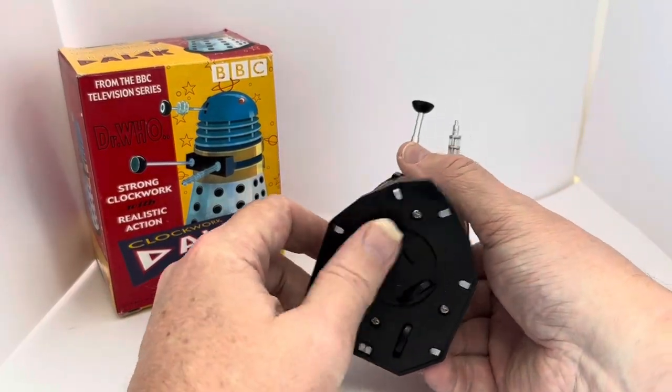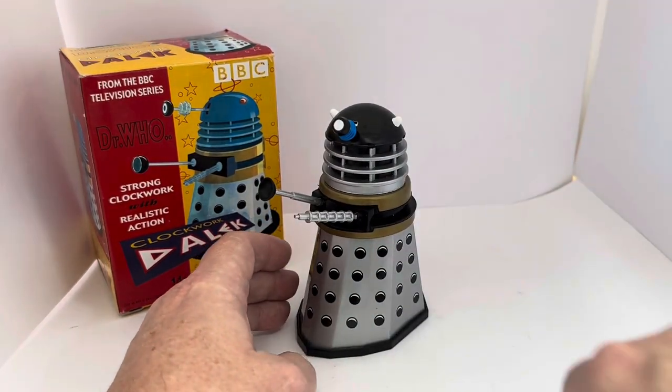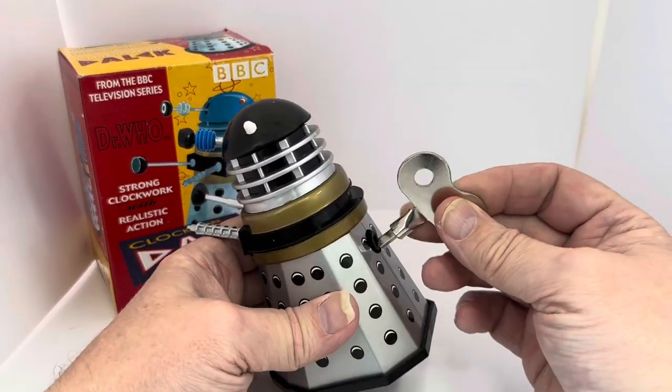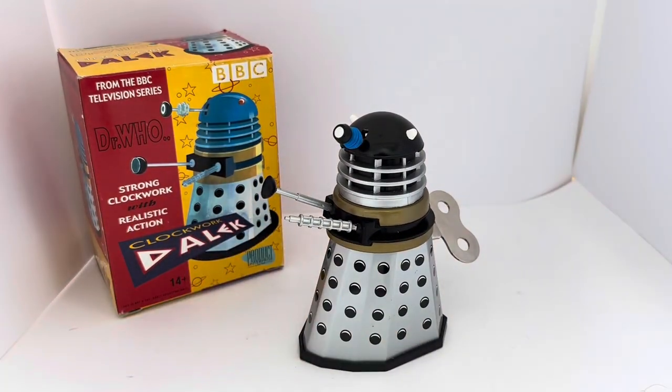I didn't wind him that much — I don't particularly want to overwind him. But you can see he's fully working. The key is specific to the back of the Dalek and away he goes. Released in 2002 — that's 21 years ago — this was just before Product Enterprise ceased trading, so they weren't around for too long. They weren't in abundance either, so they weren't easy to find back in the day, and they're very hard to find now, especially in this mint unused condition.